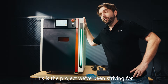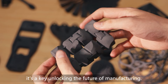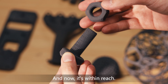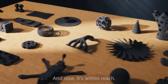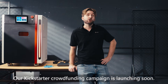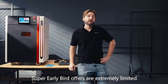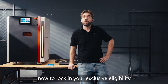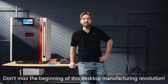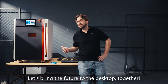This is the project we've been striving for. It's not just a machine — it's a key unlocking the future of manufacturing. And now, it's within reach. Our Kickstarter crowdfunding campaign is launching soon. Super Early Bird offers are extremely limited. Click the Notify on Launch button now to lock in your exclusive eligibility. Don't miss the beginning of this desktop manufacturing revolution. Let's bring the future to the desktop together.